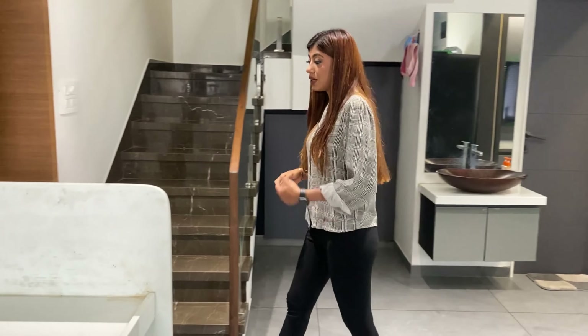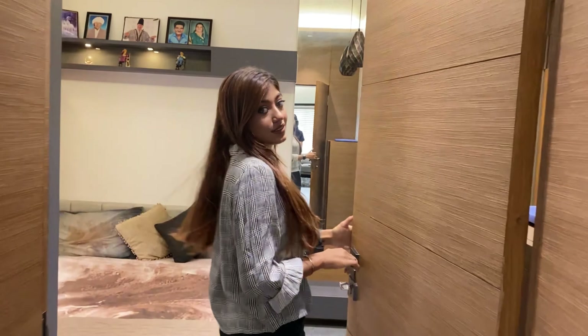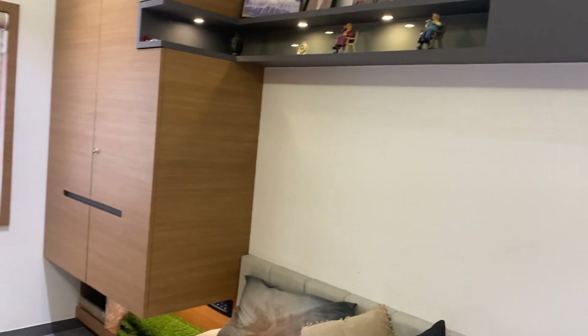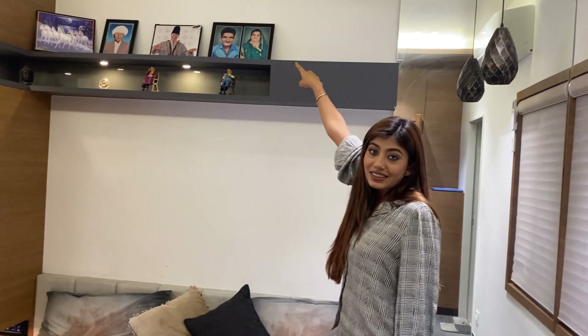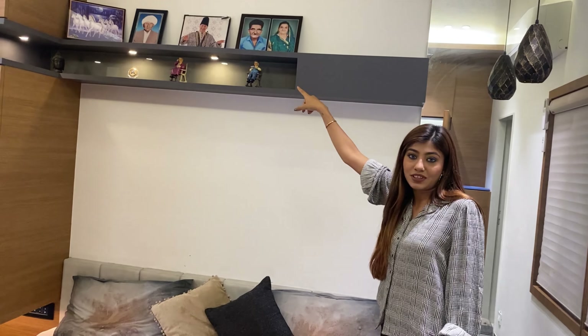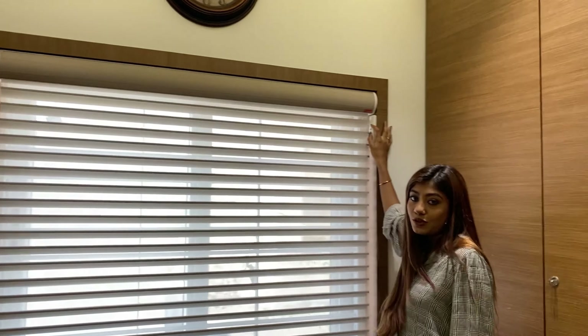Let's move to my mom's room. This is my mom and dad's room — here is the bed and she wanted a lot of storage, so here is the huge wardrobe. This is my dadi's showpiece, gifted by Siya and Eva. The curtains here have remote control.